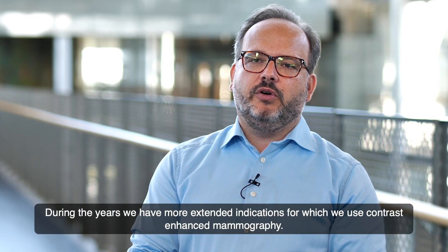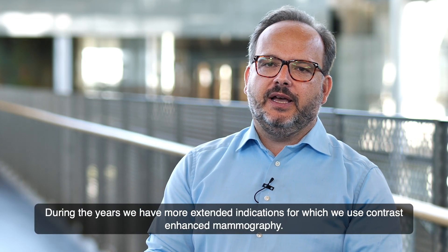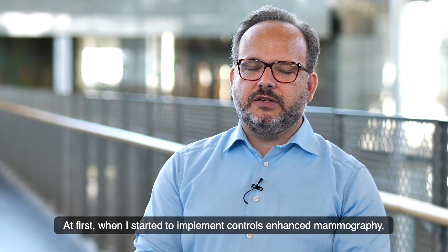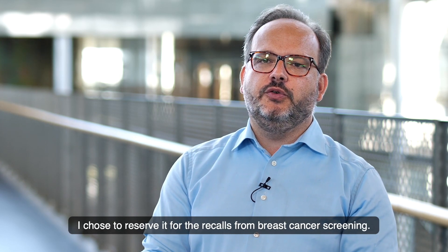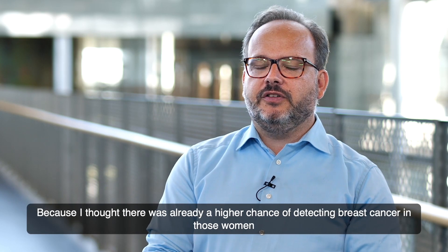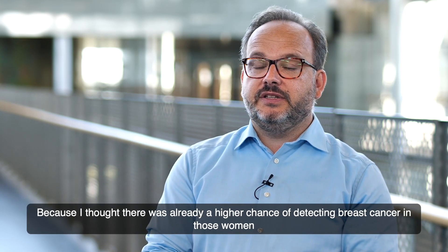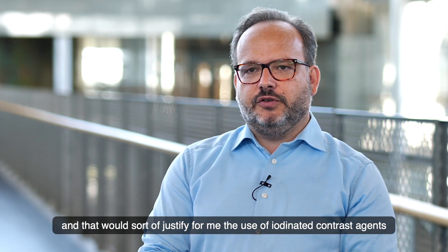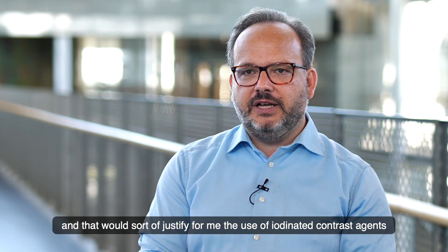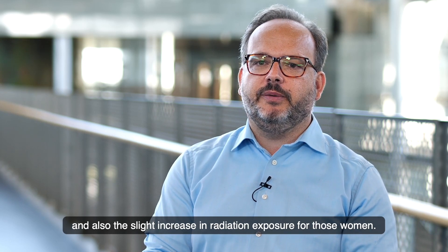Over the years, we have more and more extended the indications for which we use contrast-enhanced mammography. At first, when I started implementing it, I chose to reserve it for recalls from breast cancer screening, because I thought there was already a higher chance of detecting breast cancer in those women, which would justify the use of iodinated contrast agents and the slight increase in radiation exposure.